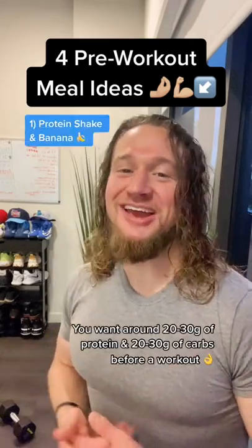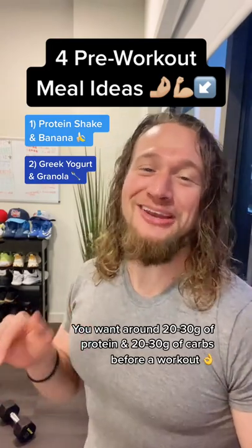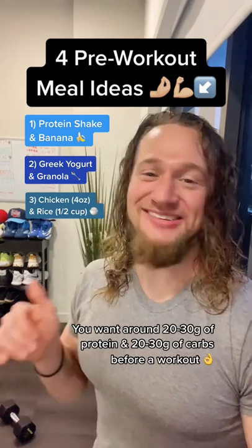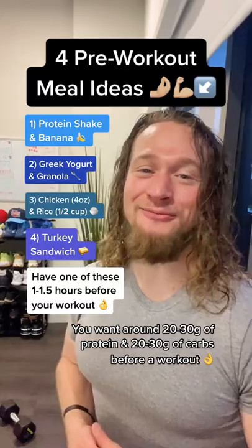There are four pre-workout meal ideas: one, protein shake and a banana; two, Greek yogurt with a little bit of granola; three, about four ounces of chicken and about a half cup of rice; four, a turkey sandwich. Have one of those about an hour to an hour and a half before you work out and make it a great workout.